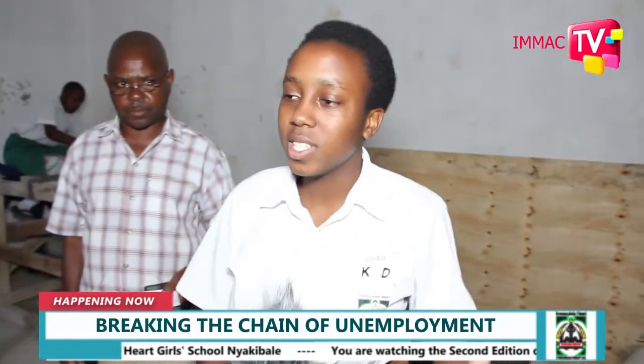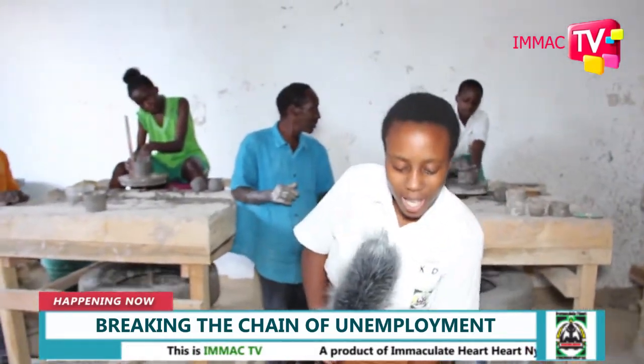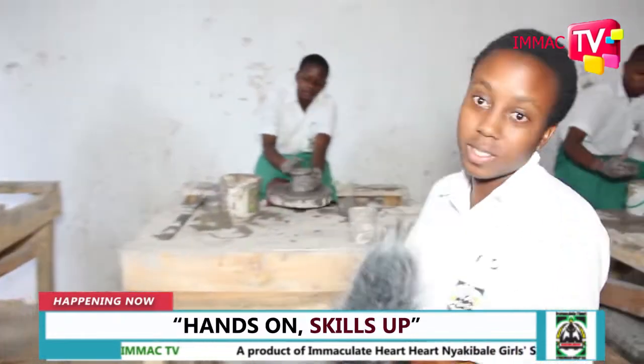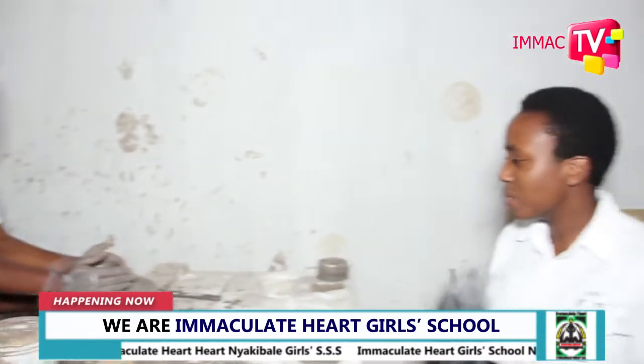As you have heard, Immaculate Heart is really aiming to ensure we do not have girls who are job seekers but job creators. I've talked to the teachers, I've talked to an administrator, I've talked to one of the gentlemen helping them, but I'd like to talk to one of the students. Good evening. Good evening. Your name, please? I'm Alinda Joseline.